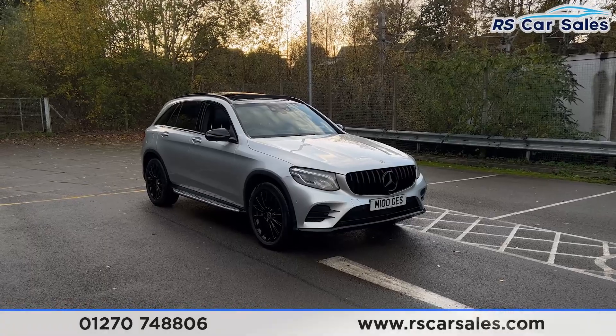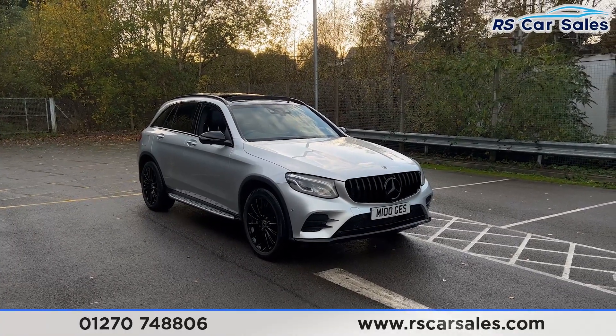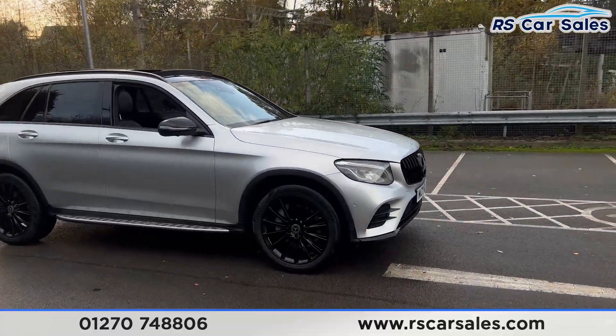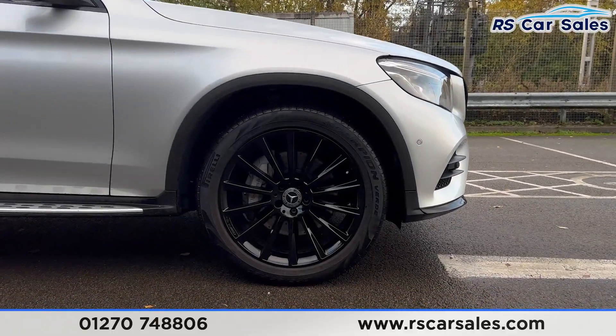Here we have a 2019 Mercedes-Benz GLC 250 4MATIC AMG Night Edition. This vehicle comes with £2,000 worth of optional extras, including the AMG multi-spoke black alloy wheels that we have here.